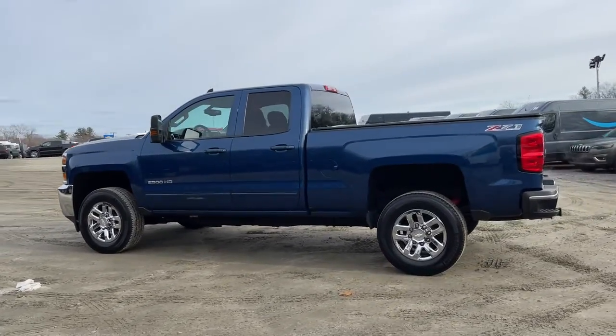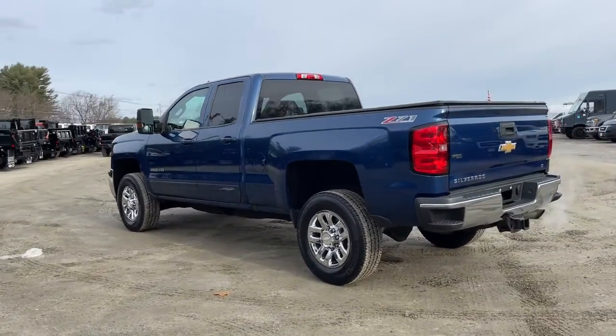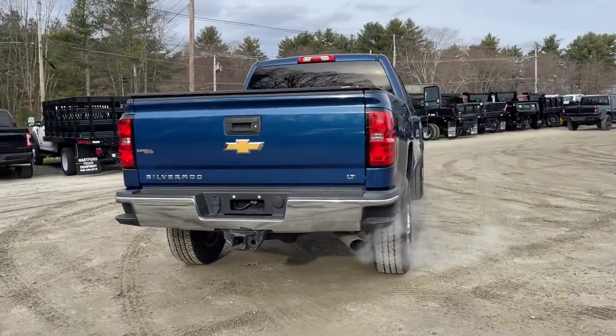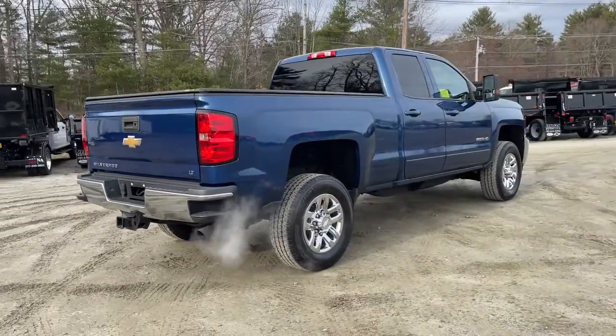Get into a car with value. 2016 Chevrolet Silverado, with less than 25,000 miles on the odometer — this vehicle provides excellent value.